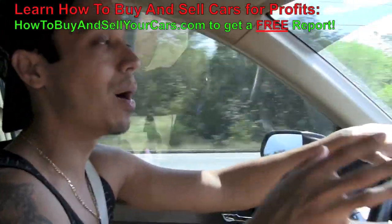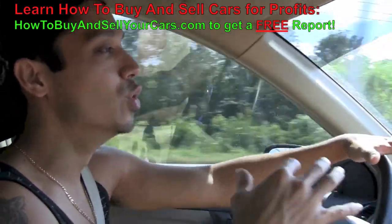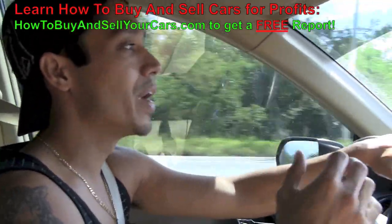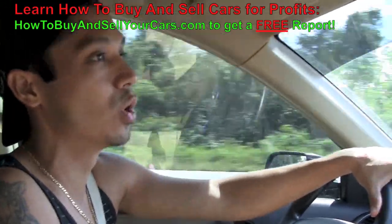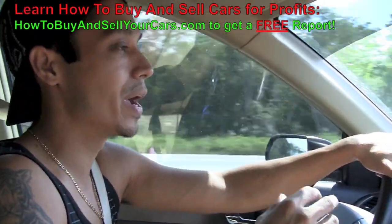Go to HowToBuyAndSellYourCars.com right now, get the 17-page bikini report and it'll open up a new way of making money for you. It's perfect if you're a senior, if you're a college student looking to make some extra money. Please like it, rate it, and click the link below if you're on YouTube to go to the website to get your bikini report and learn more.